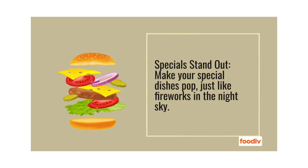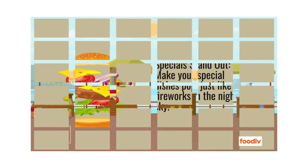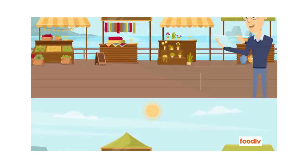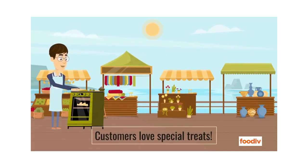Specials should stand out. Make your special dishes pop, just like fireworks in the night sky. Use big, bold fonts or colorful pictures. Customers love special treats.